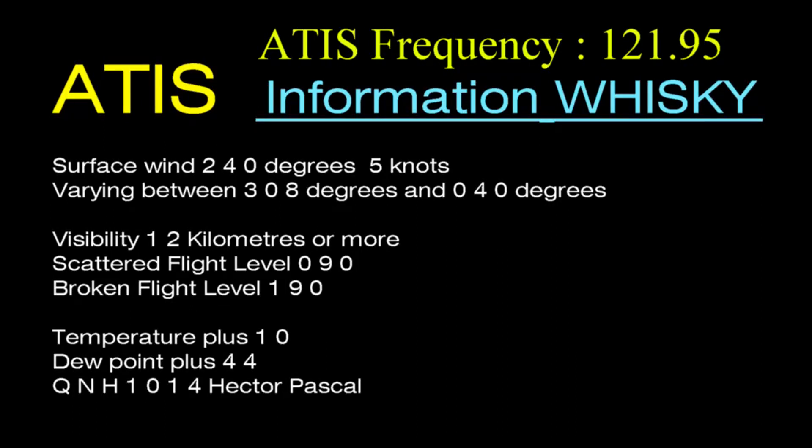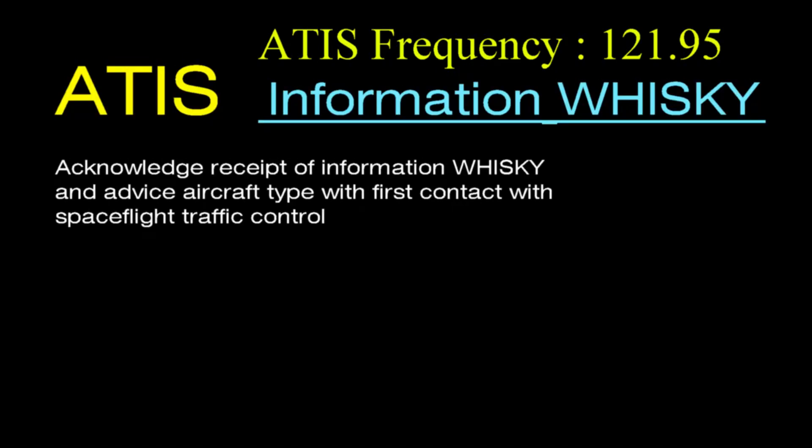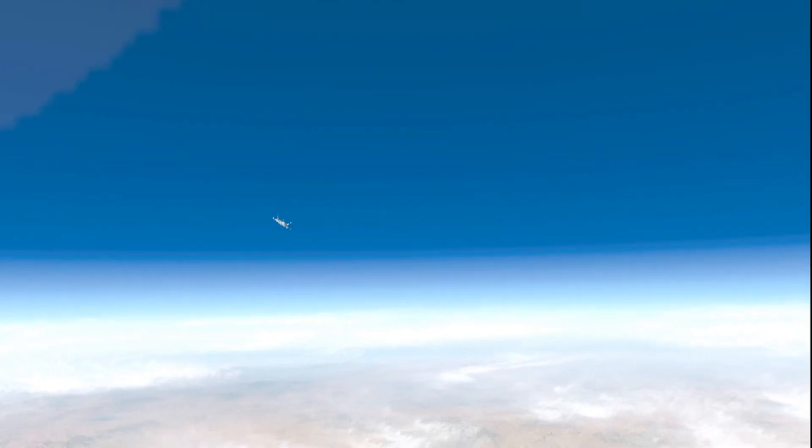Wind varying between 308 degrees and 040 degrees. Visibility 12 kilometers or more. Scattered flight level 090, broken flight level 190, temperature plus 10. Dew point plus 44, QNH 1014 hectopascal. Acknowledge receipt of information Whiskey. Advise aircraft type with first contact with spaceflight traffic control.